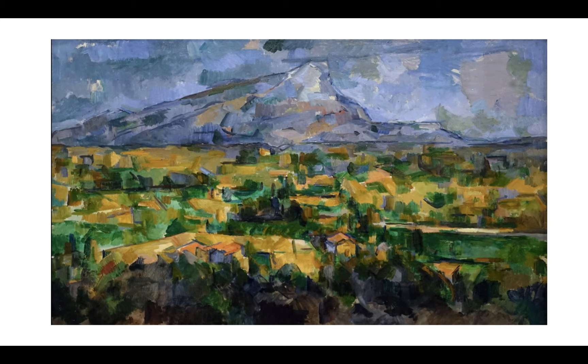Please write this down. Number one: still lives of apples. Number two is this particular landscape, Mount St. Victory. He actually buys acres of land here, really close to where he's actually painting this particular scene, and he knows this mountain better than probably anybody. He paints it several, several times.